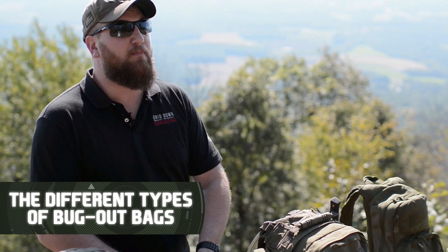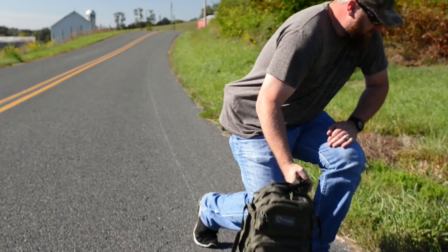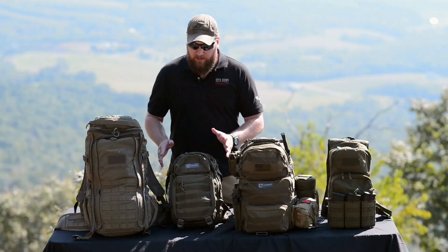The first type of bug out bag is what I consider to be the get home bag. This is something you carry in the trunk of your car or vehicle — just the bare essentials to get you from your place of employment back home so you can gear up and bug out. You don't need a large pack, just the five core essentials, and depending on your geographical area, this bag is going to change.